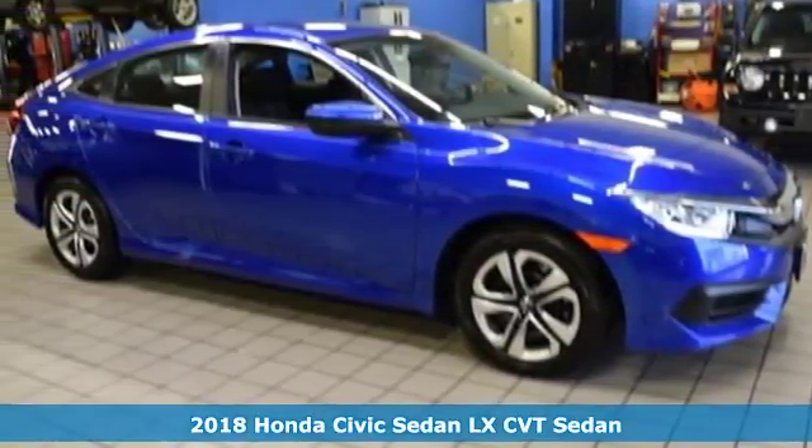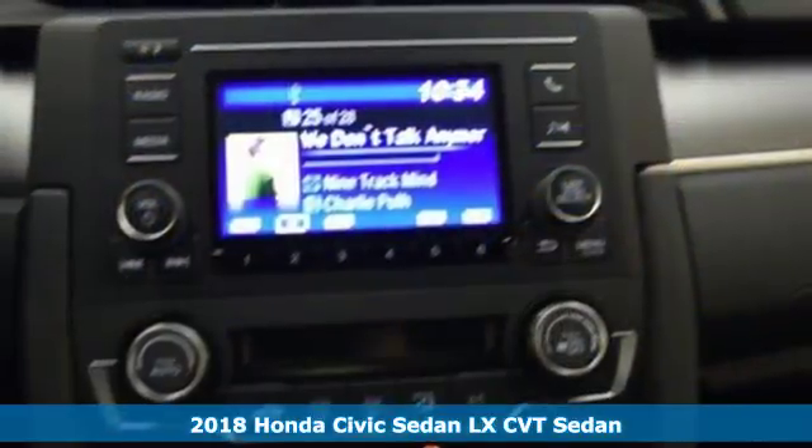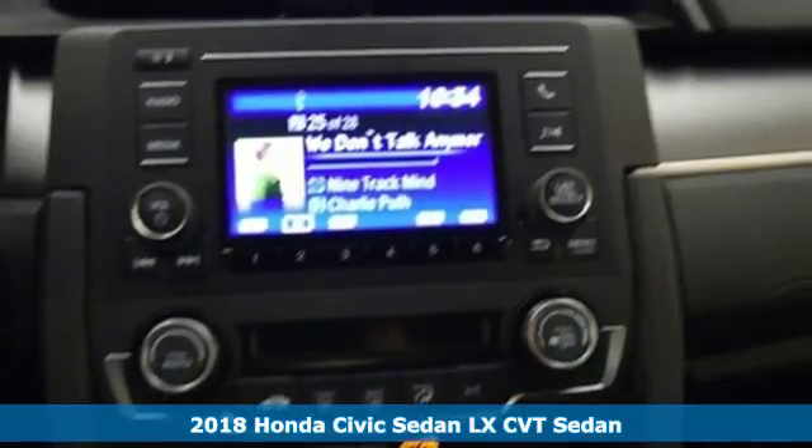Here's a 2018 Honda Civic Sedan. Get more mileage out of every drive with this Civic, and it comes with all the amenities you need.